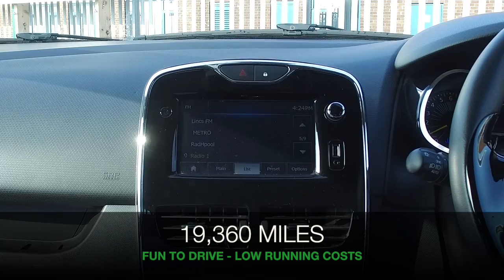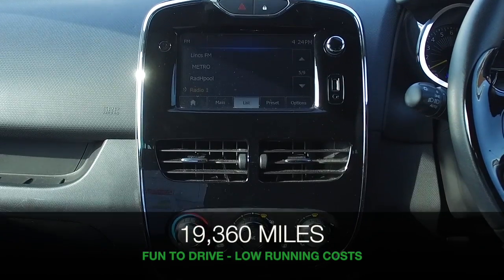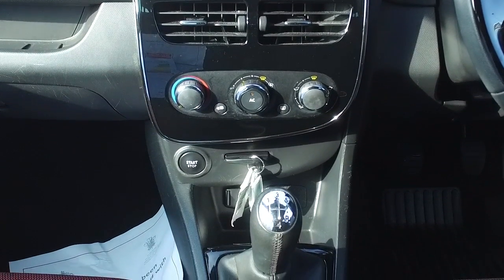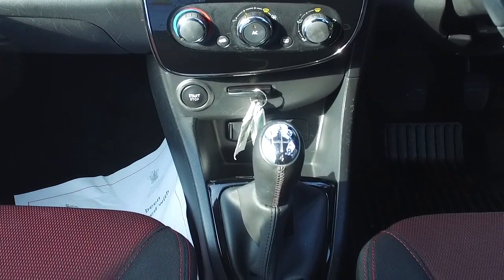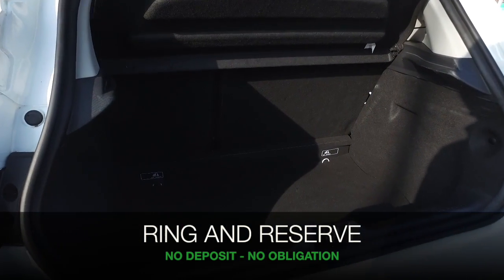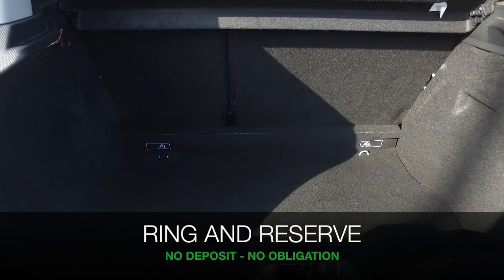Inside, I think you'll love the cabin. You've got a great driving position, really nice, and a lot to keep you happy including Bluetooth with USB. This has cruise control with speed limiter, and don't forget you can reserve the car for up to 48 hours with no deposit and no obligation.